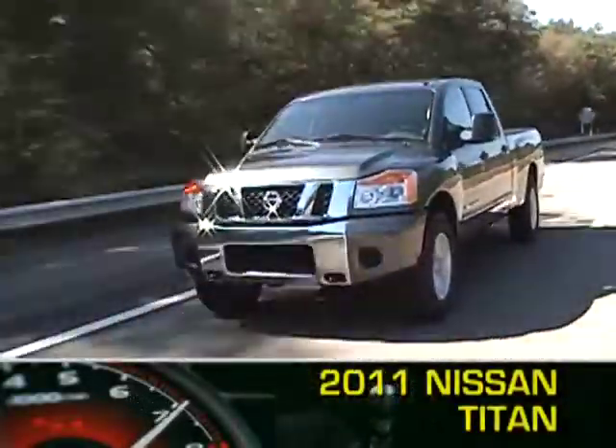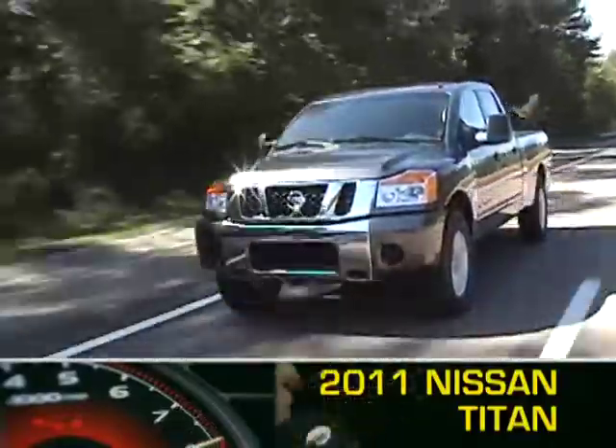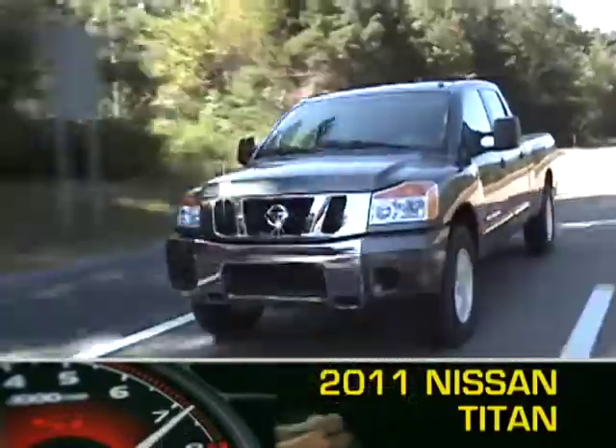Brawny and bold, Nissan's full-size truck, the 2011 Titan, exhibits aggressive styling that is backed up by a potent power plant and workhorse capability.